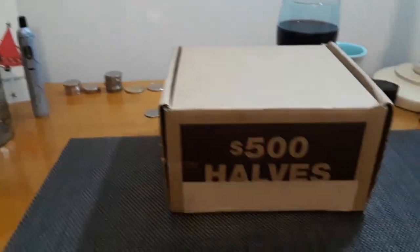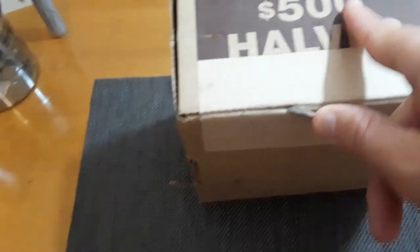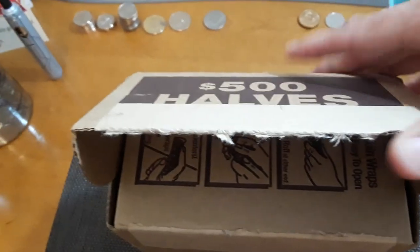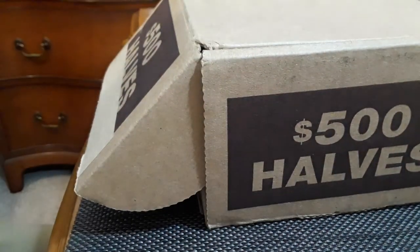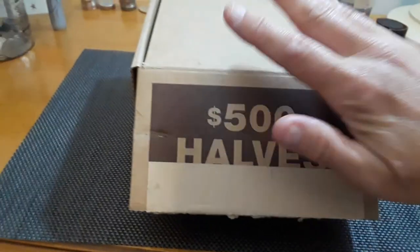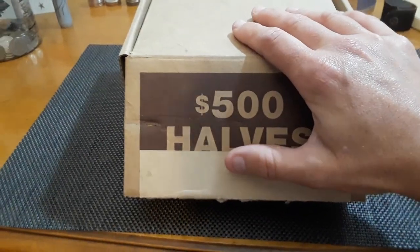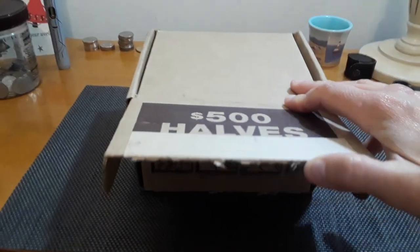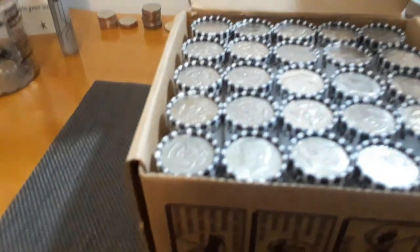You guys are a huge inspiration, thank you so much for doing what you do. So let's get into this half dollar hunt. I figured I'd cut this one open live, just because I didn't do that on the last one, and I feel like when I watch other people do videos I really like to see when they cut them open live. Now before we unveil the top, just want everybody to know how thankful I am that you're watching. It's a lot of fun, so thank you. All right, here we go.